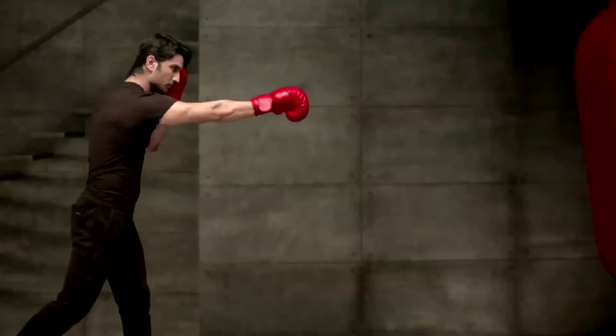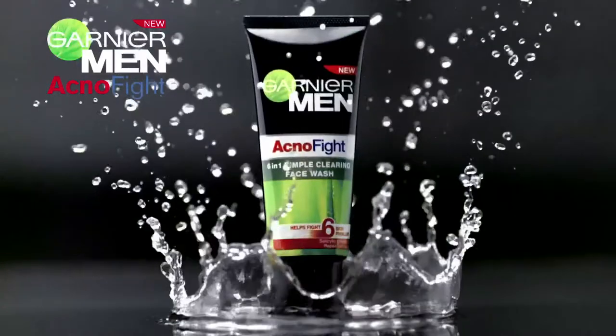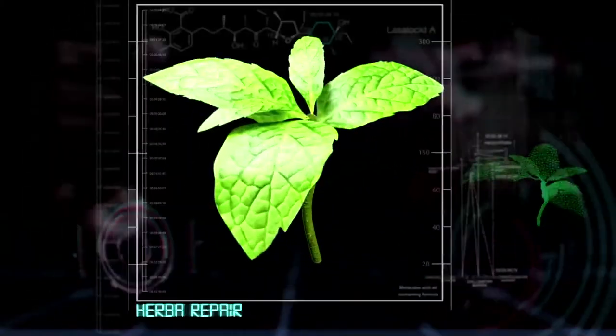If you fight with six signs of pimples, I will win! New Ganyaman Acnophyte Face Wash, enriched with Salicylic and Herba Repair Formula, in an ultra refreshing wash.